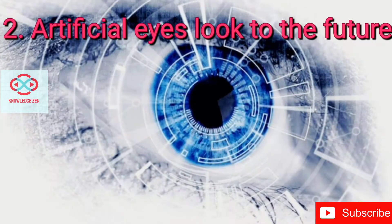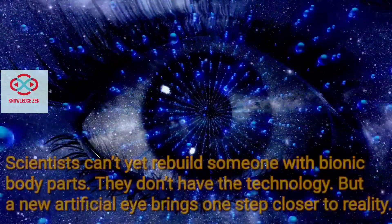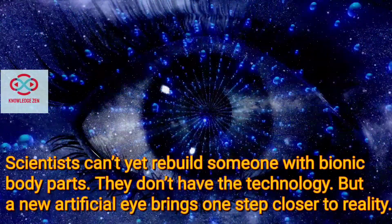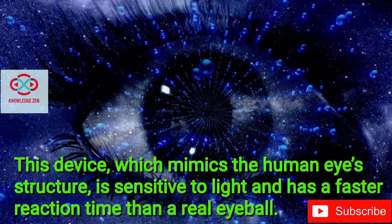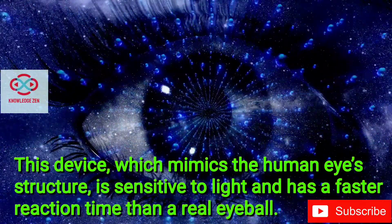Artificial Eyes Look to the Future. Scientists can't yet provide someone with bionic body parts — they don't have the technology. But a new artificial eye brings us one step closer to reality. This device, which mimics the human eye's structure, is sensitive to light and has a faster reaction time than a real eyeball.